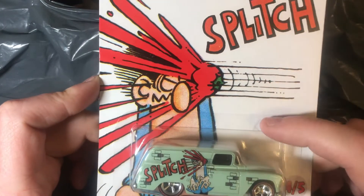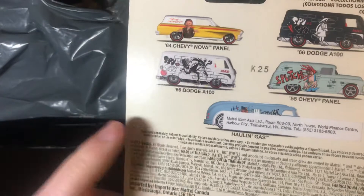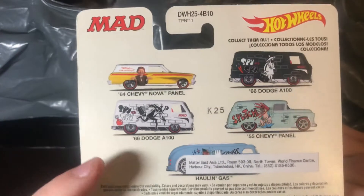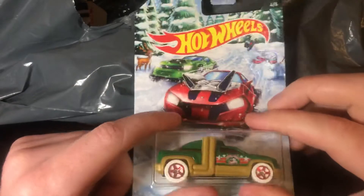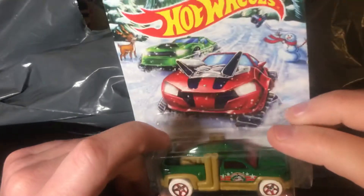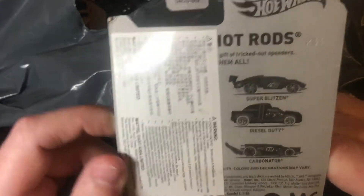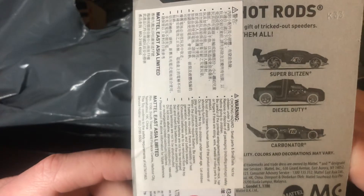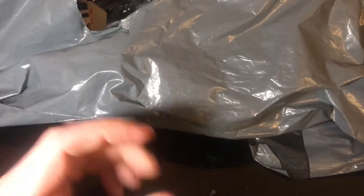This one I presume is from Mad Magazine — not so big here in the UK but still huge in America. Splitch is maybe a character or comic from there. This is a '55 Chevy Panel, number four of five from 2017. It even lists all the ones available in the set. The one I know from the UK is Spy vs Spy because of the video games. This next one is a winter-themed one called Diesel Duty with white wheels — obviously a fantasy car. Doesn't say the year as there's a sticker over it.